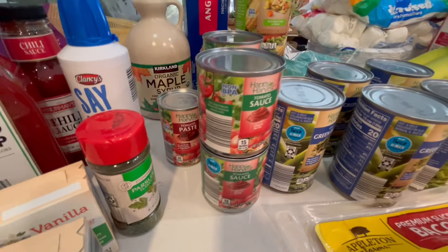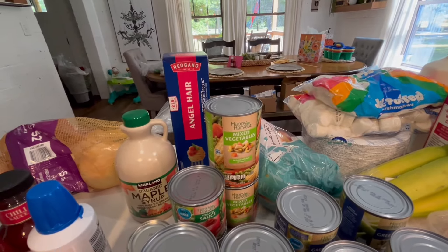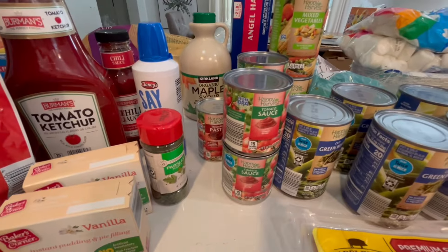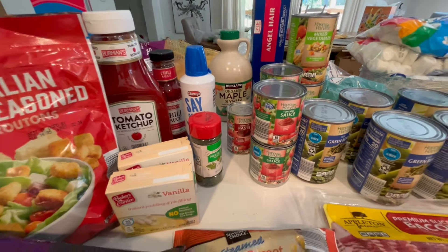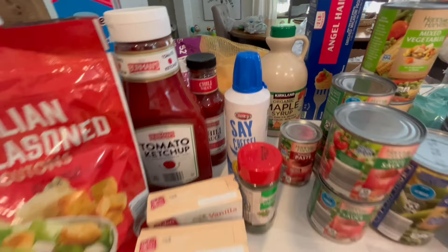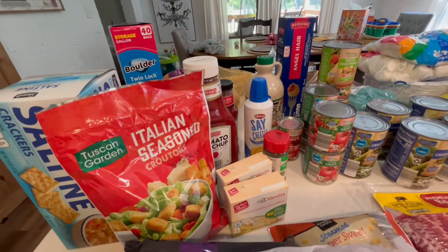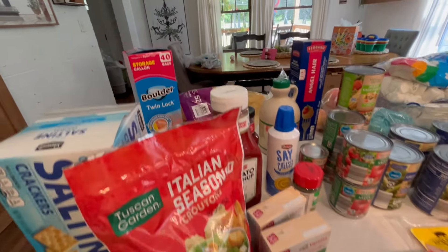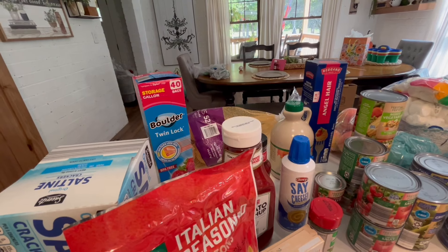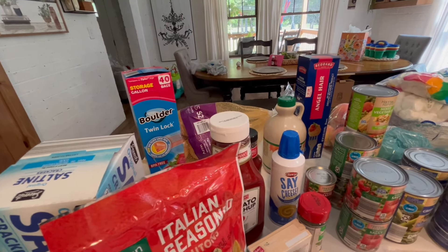I also got a bag of apples, a box of angel hair pasta, some parsley, squirt cheese, one chili sauce, ketchup, two boxes of vanilla pudding, some croutons, saltines, and a box of gallon-size storage bags.